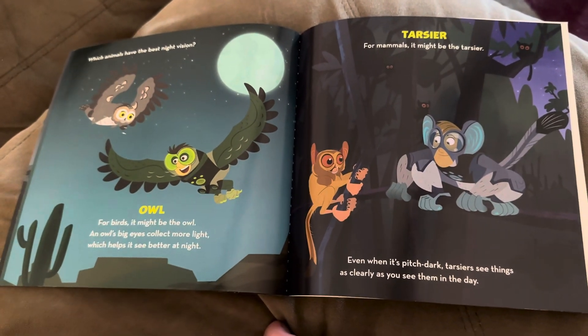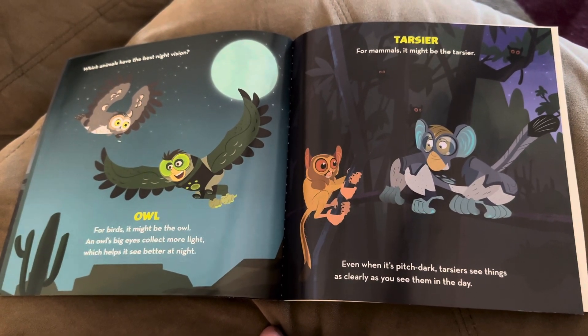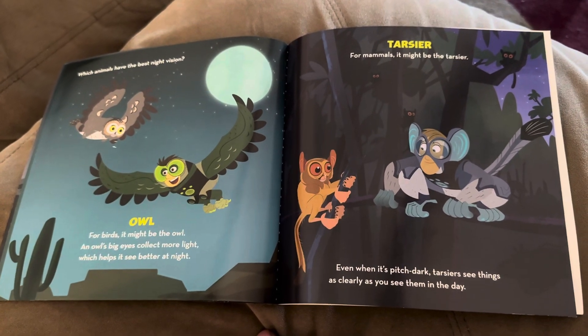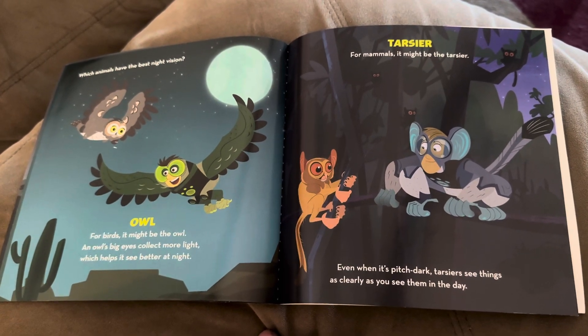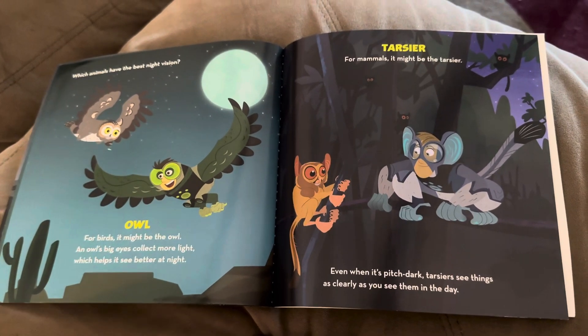Which animal has the best night vision? Owl. For birds, it might be the owl. An owl's big eyes collect more light, which helps it see better at night. Tarsier. For mammals, it might be the tarsier. Even when it's pitch dark, tarsiers see things as clearly as you see them in the day.